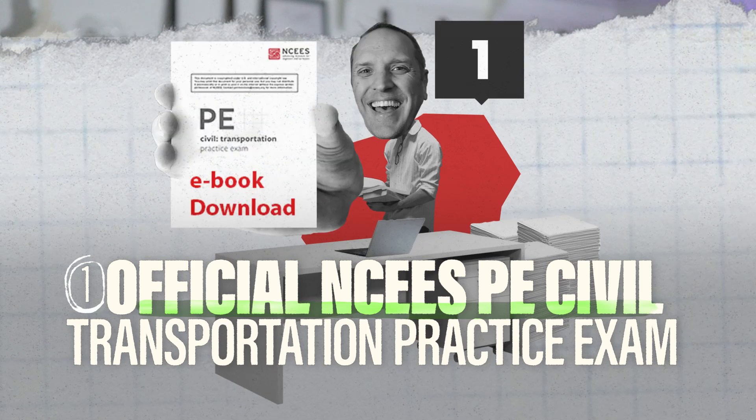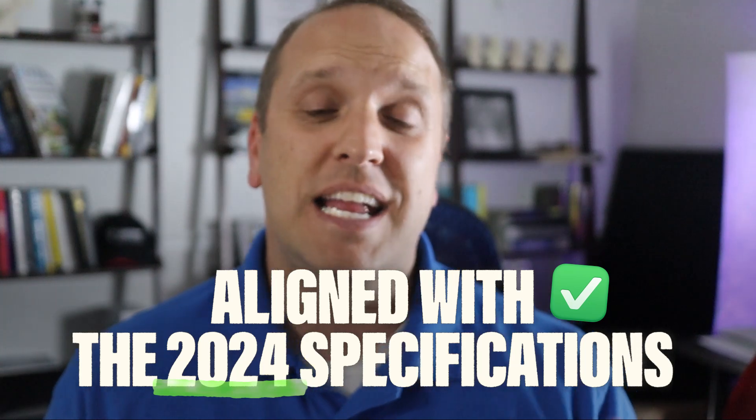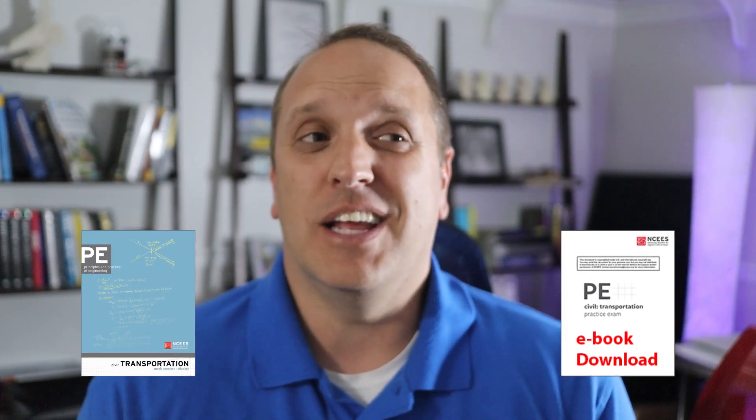The last thing I promised you was 10 practice exams to help simulate the real deal. Number one is the official NCEES PE exam for civil transportation — definitely a go-to. This practice exam comes straight from the horse's mouth and has already been updated to match the current specifications. It comes with 80 questions that mirror the official exam questions with the same difficulty, length, and progression as you'll experience on exam day — the most lifelike exam you can get. I'll also leave a link for any older exams they've produced, because it's just more practice under your belt.